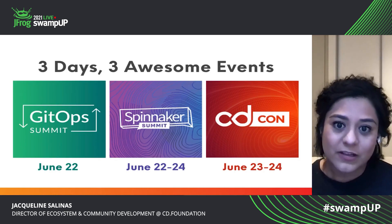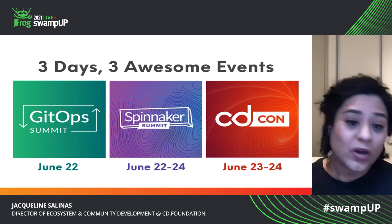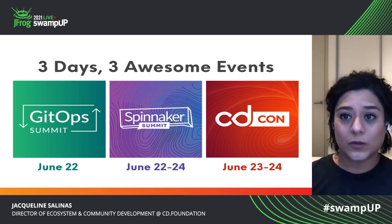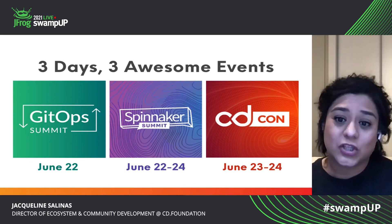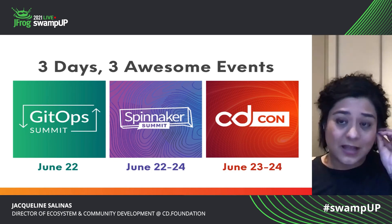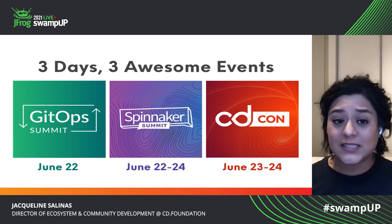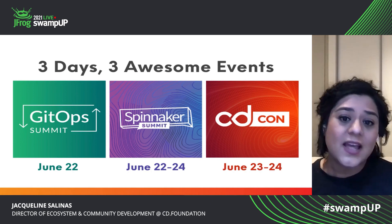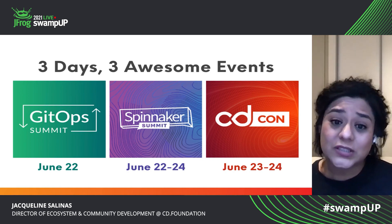This is our community — we are so proud to have them be part of it. And what was incredible is that for CDCon 2021, we were able to grow into just a massive presence. We are launching a day zero event, Get Up Summit, and then we are also hosting Spinnaker Summit.